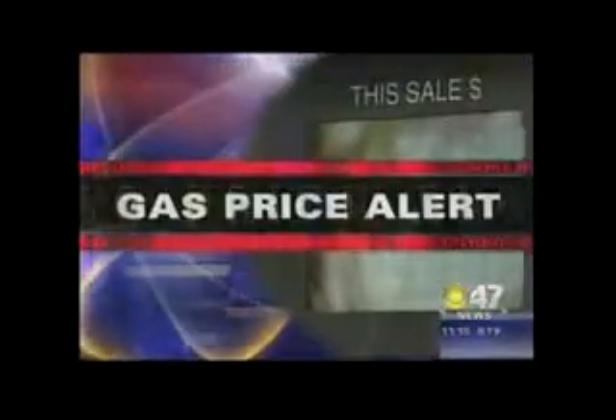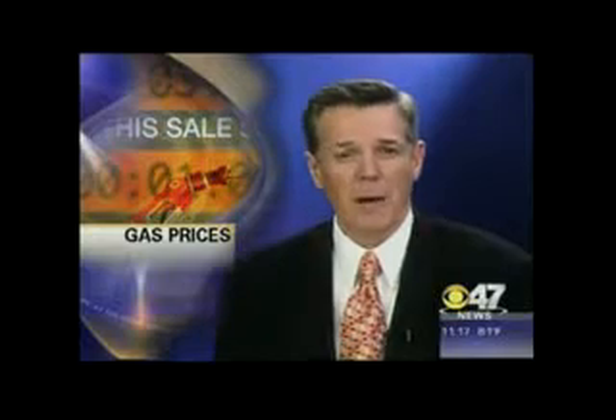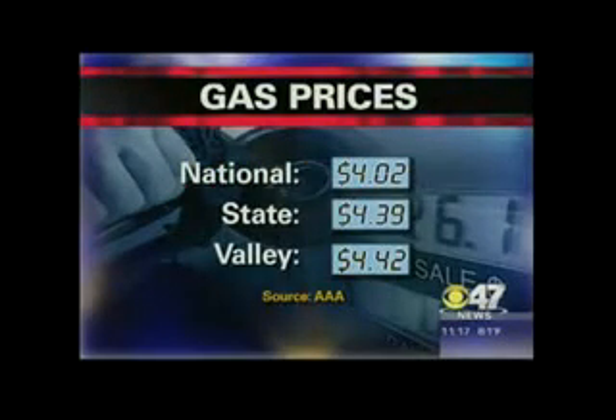Meanwhile, in tonight's gas price watch, local gas prices continue to drop. Here's a look at the nationwide average — right now it's at $4.02, down two cents from just yesterday. In California, regular unleaded is now $4.39 a gallon. Here in the Valley, higher still unfortunately — $4.42 a gallon.